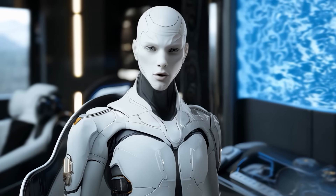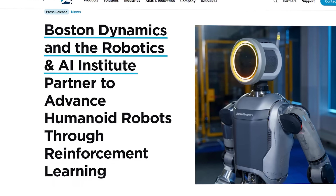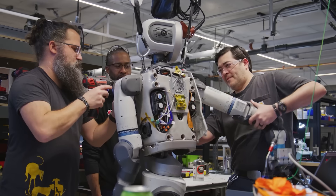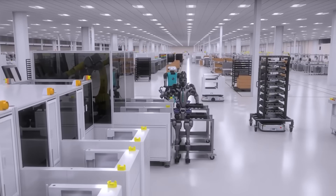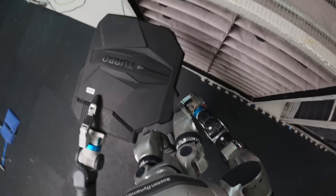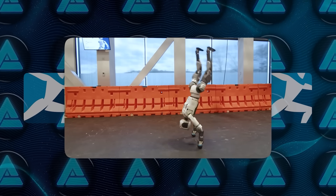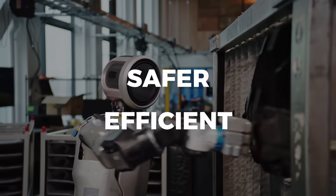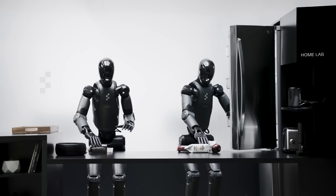Atlas isn't the only project getting a major boost. Boston Dynamics recently teamed up with the Robotics and AI Institute to take things even further. This partnership, which started back in January, is all about making Atlas's movements more dynamic and human-like by improving the way it learns in simulated environments. Every time the robot performs a move correctly, it earns a reward, which helps it figure out the best way to move in the real world. Because of this, Atlas can now do a sideways roll on the floor, perform a handstand with more ease, and even do a cartwheel with better precision. The team's focus has been on making every movement safer and more efficient.